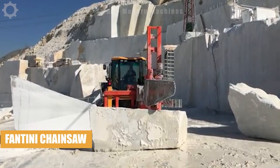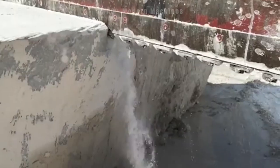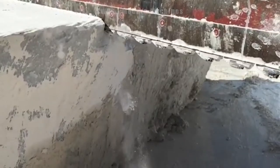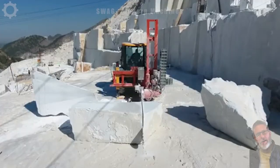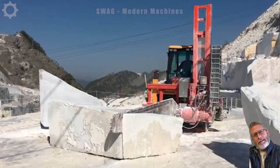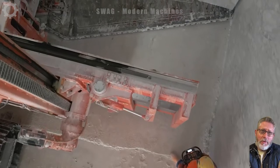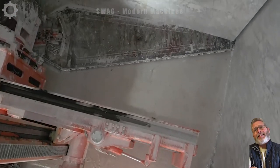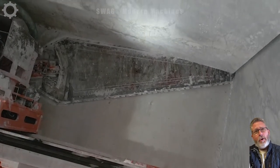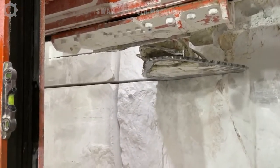To mine decorative stone, it is necessary to cut the stone into large blocks for efficient transportation and to minimize material waste. The Fantini Group has manufactured a number of notable stone cutters for this purpose. You can attach them to the tractor and cut stones from any direction you want. These machines are extremely advantageous when cutting in difficult locations.